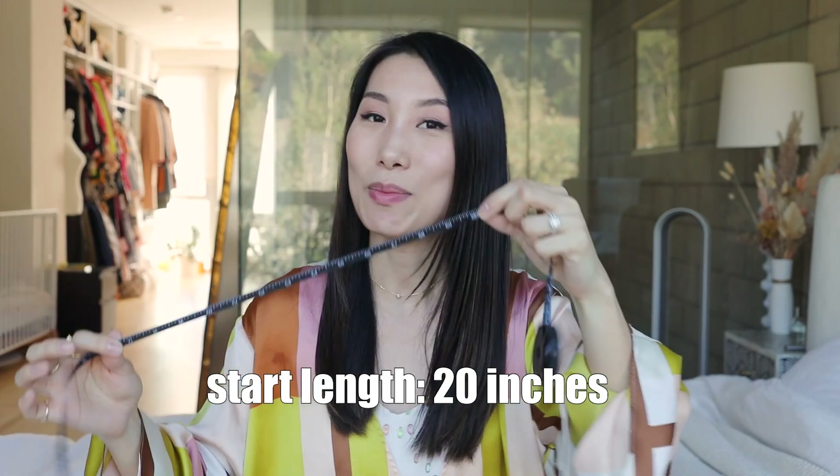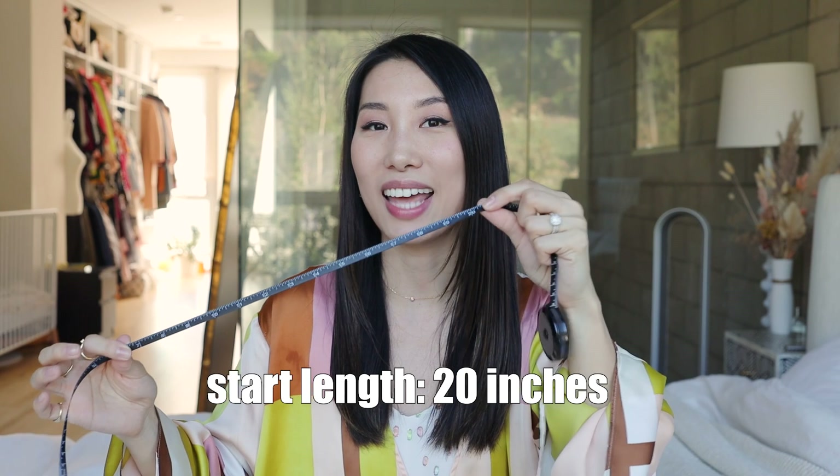Before I start, I'll measure my hair first to see how long it is today. It's about 20 inches. So I'm going to start with 20 inches from today. I'll definitely keep you updated every two to three months, doing the measurement again and showing you the progress.